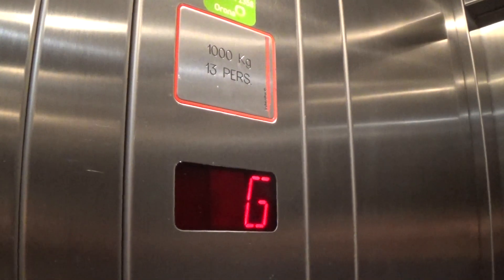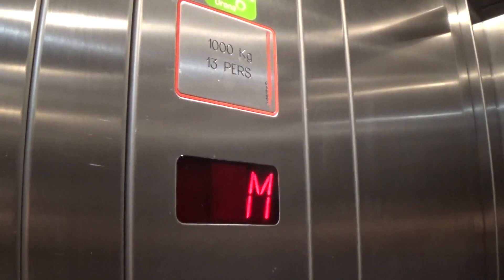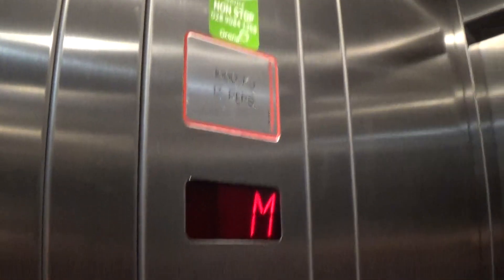Capacity is 1,000 kilos, 15 persons, built in the late 90s. It was installed in 1998, I think.